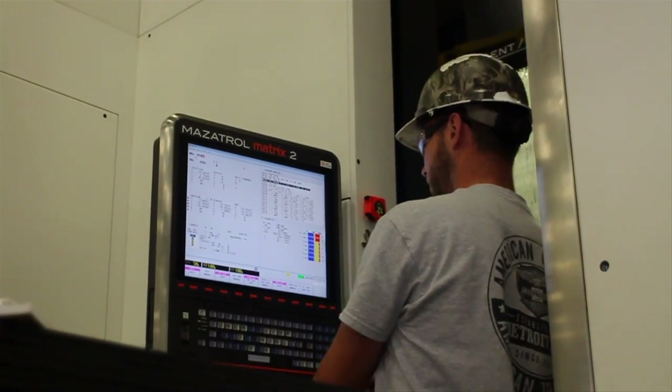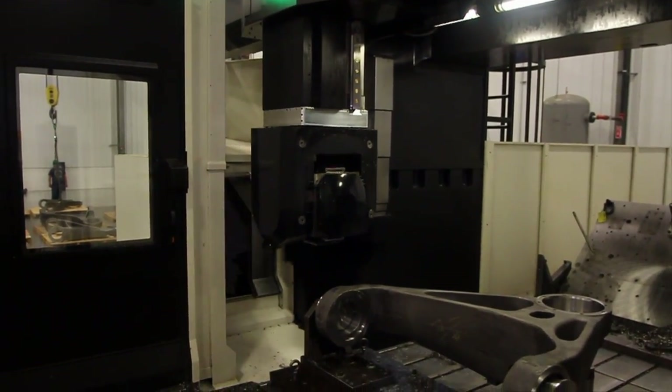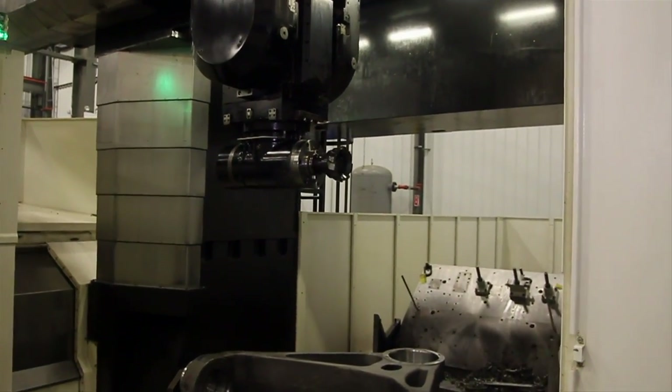On-time delivery has been a struggle in our business. We're at 98% on-time delivery — that's been a fantastic improvement. The equipment allows us to machine faster. It's not uncommon that we'll go out and talk to our OEM customers and it may take them 10 to 12 hours to finish machine a part, whereas with our Mazak we've reduced that to four hours.